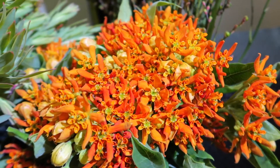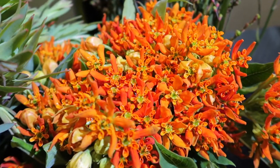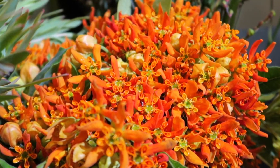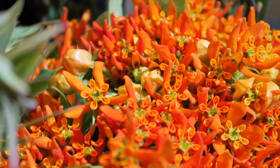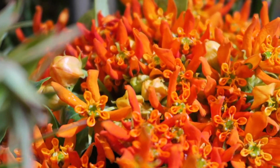Of course, let's not forget the very flowery asclepia. This is the orange asclepia, or butterfly weed. It's blooming really nicely here and it's just a really punchy kind of flower.